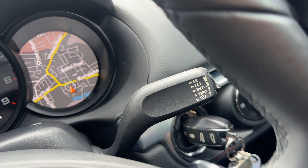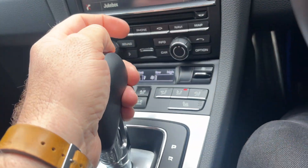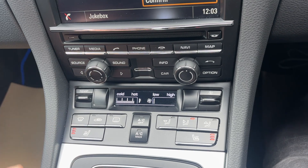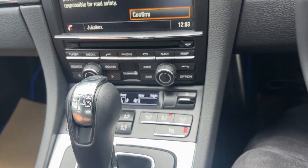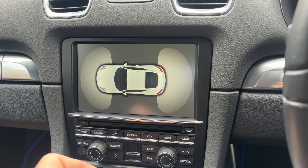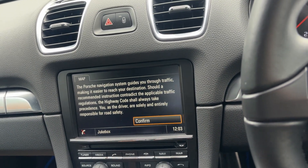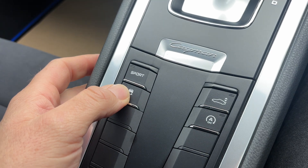All the usual features are here: we've got auto lights, auto wipers — everything you would expect on a car of this caliber. We've got full climate-controlled air conditioning, heated seats on either side in the front. This one also has parking sensors — both audible and visual.